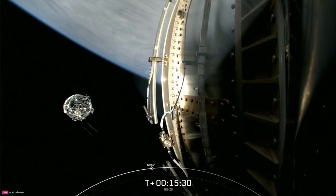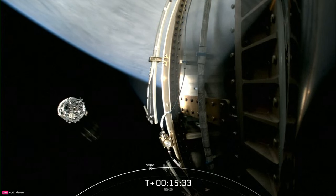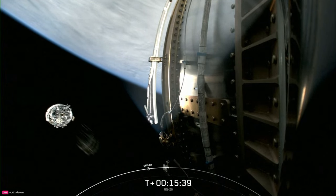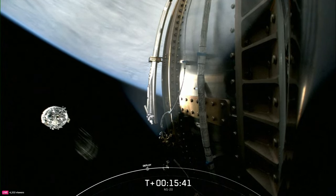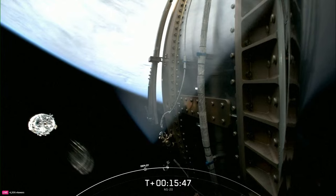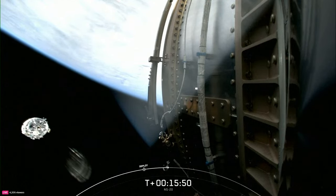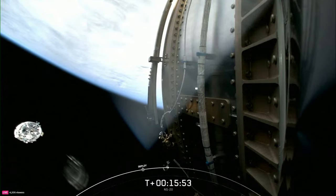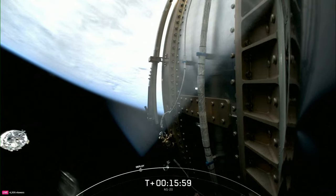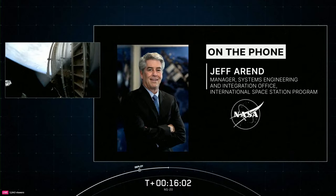Thanks very much — great ride into orbit for Cygnus. The flight controllers here in the International Space Station flight control room were simply mesmerized by that great video of the first stage landing, following its job to deliver Cygnus on its way to orbit. Joining me now on the phone here in Mission Control in Houston is Jeff Arend, the Manager for the Systems and Integration Office for the International Space Station Program. Jeff, how significant for the program was today's launch as SpaceX and Northrop Grumman collaborated to send Cygnus on its way to the station?